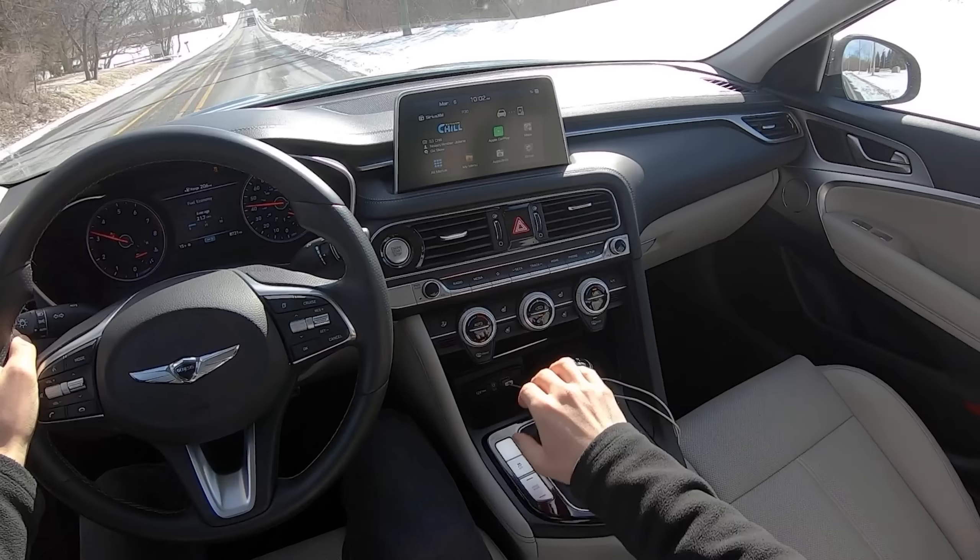Otherwise we have a really nice, well-balanced smaller-sized luxury sedan. So anyway, what are your thoughts? There have been a few reviews out on this car already — would you buy this over the Kia Stinger, or over the comparable Mercedes or BMW counterparts? Let me know in the comments, and let me know if you have any questions or anything you want me to cover later this week. Until then, we'll see you later — thanks for watching, take care.